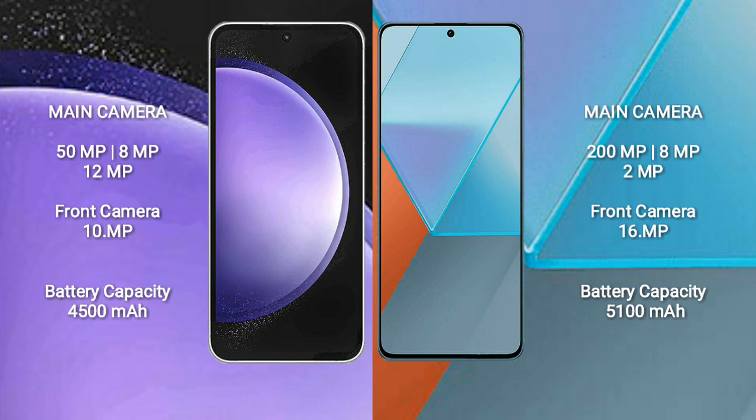Samsung Galaxy S23 FE features a triple rear camera setup with a 50MP main camera, 8MP and 12MP additional lenses, and a 10MP front camera. Redmi Note 13 Pro features a triple rear camera setup with a 200MP main camera, along with 8MP and 8MP additional lenses.